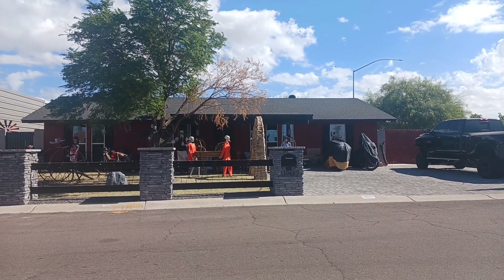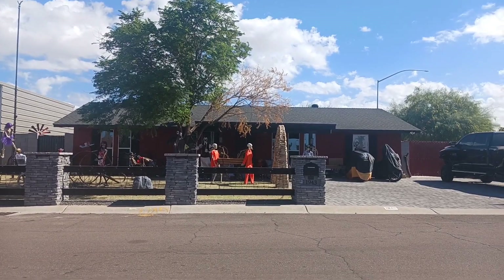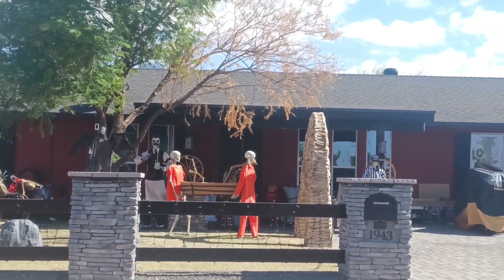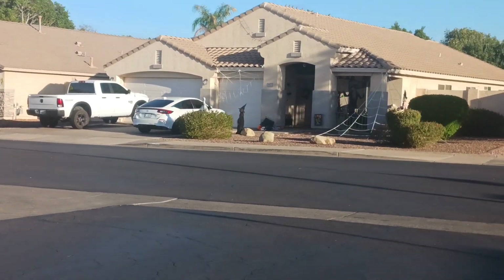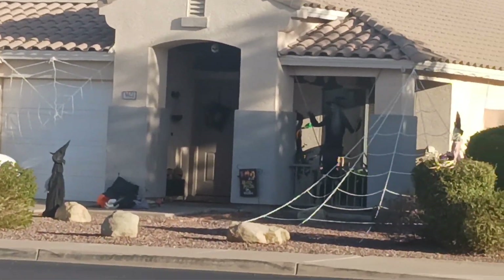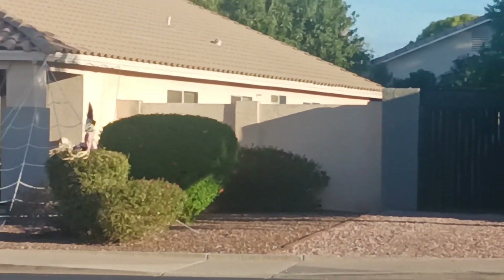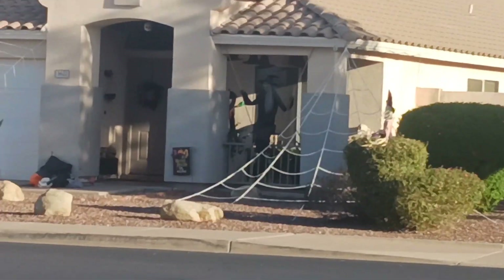There's a lot of people go really gung-ho on this stuff. Bunch of skeletons out there. There's another cool house. Got a witch in the middle right there.